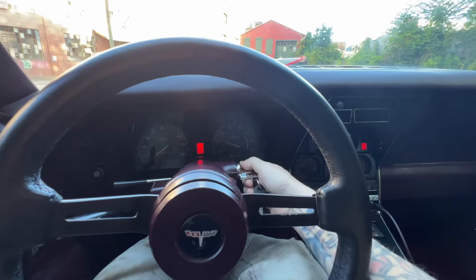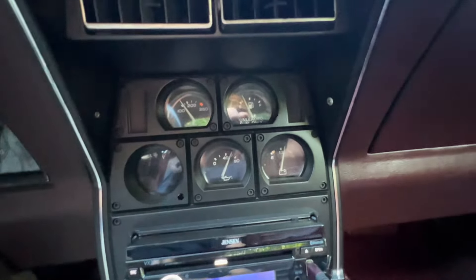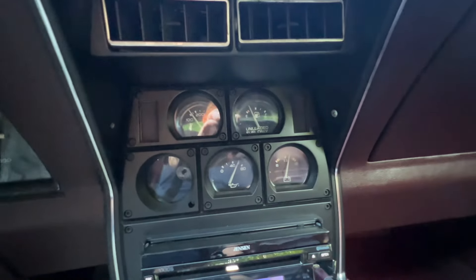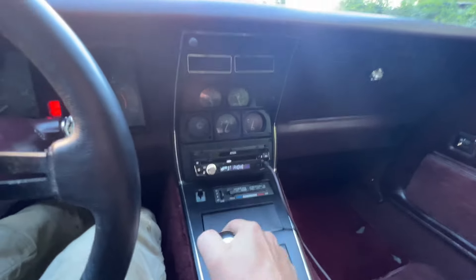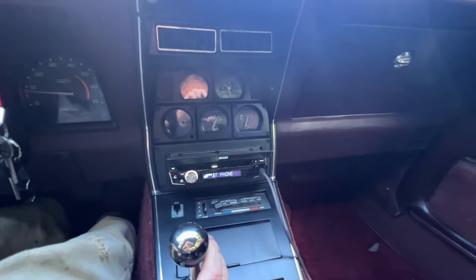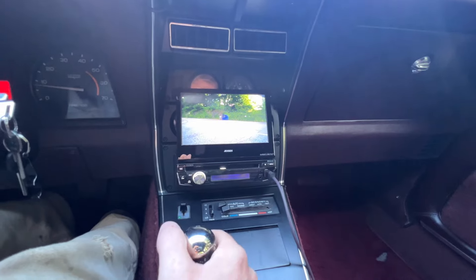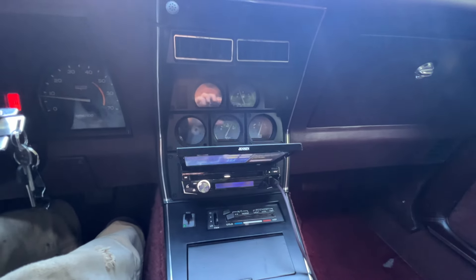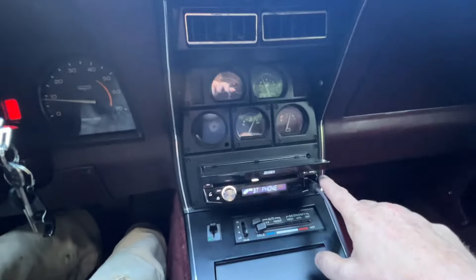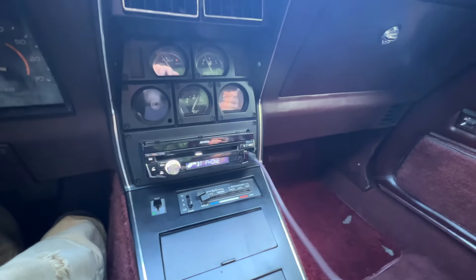I'll start it so you can hear it run. See if it fires right up — really healthy oil pressure. I'll show you how the camera comes out. As soon as you take it out of reverse, it goes right back inside. If you want to open it to change the settings, you just hit the open button there. It's Bluetooth, plus it has a charging cable for an iPhone.